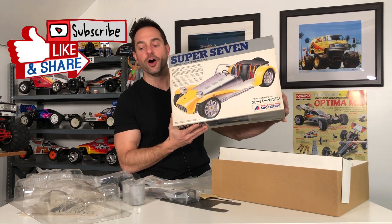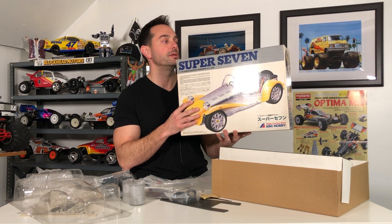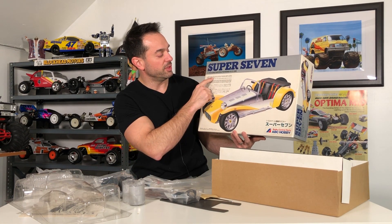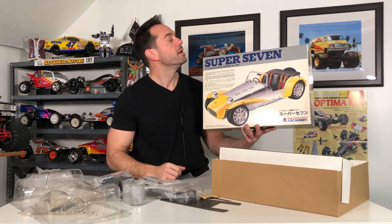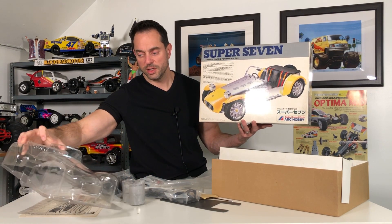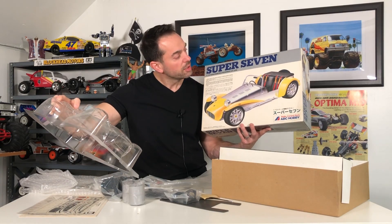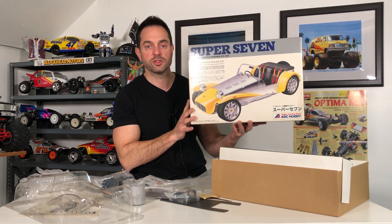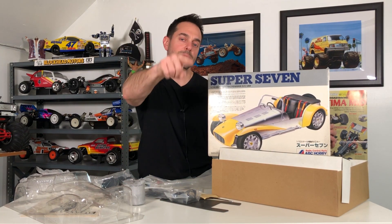I hope you enjoyed this video. You can expect to see the build of the ABC Hobby Lotus Super Seven on the channel in the future. Even though it doesn't say 'Lotus' on the box, it does talk a little about the history of the Seven. We'll probably also do a separate video focusing on painting it up, because there are two or three colors going on here — including the seats — so there's going to be quite a bit of masking. So we'll probably do a couple of episodes on this. Thank you so much for your support, and I'll see you all in the next one — take care!